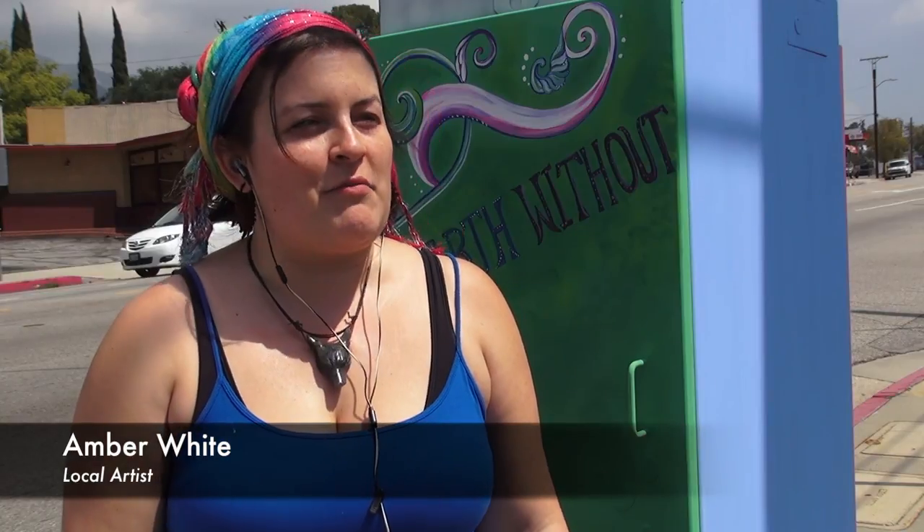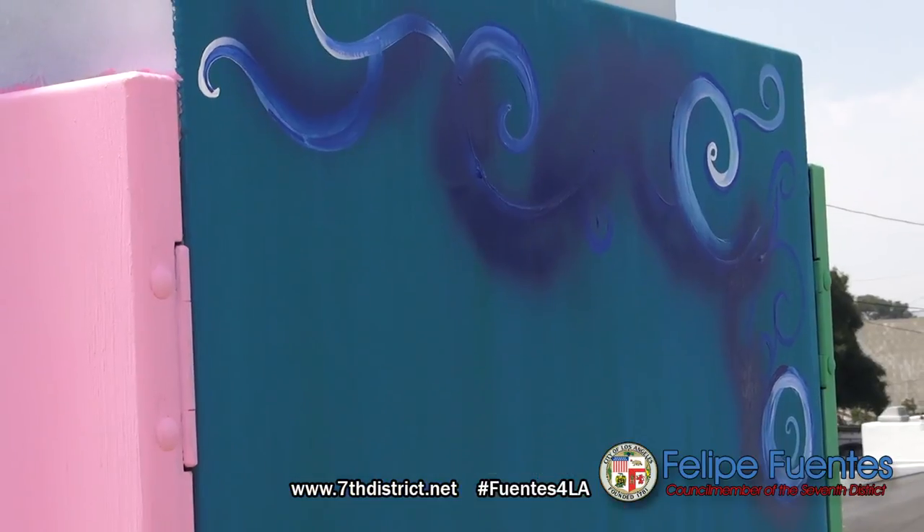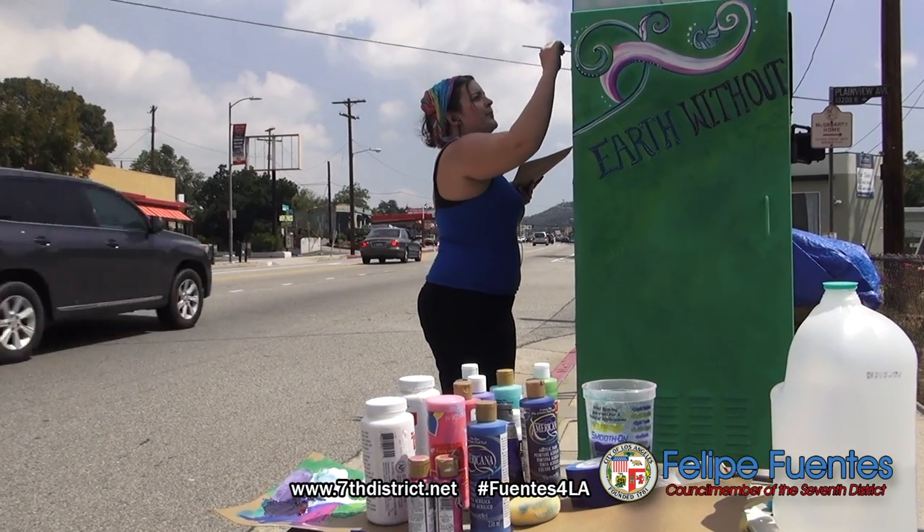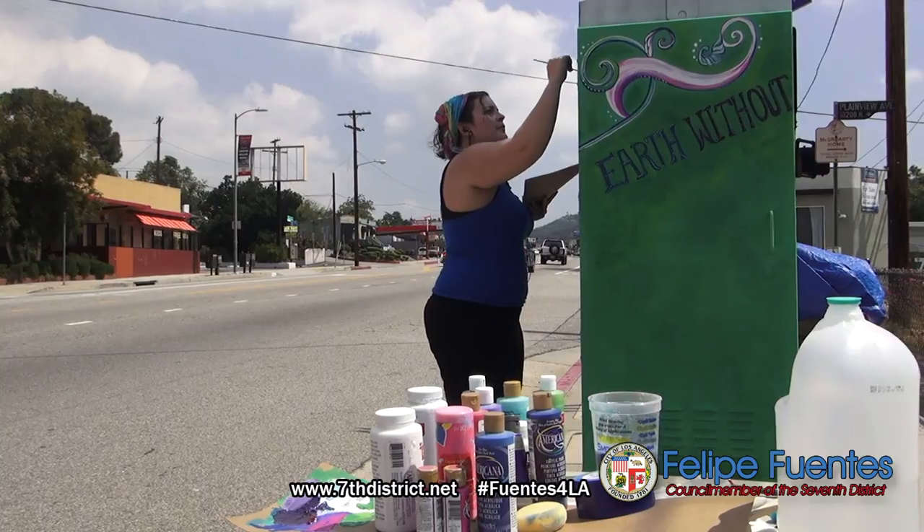It makes it feel a little more like home, just having the artists and the people contribute to our environment. Using public spaces to showcase local art is a win-win for everyone.